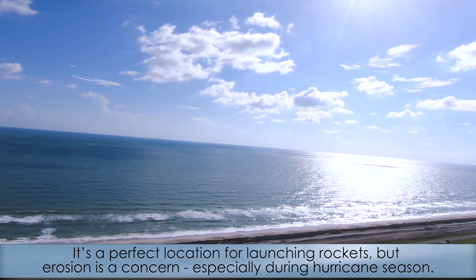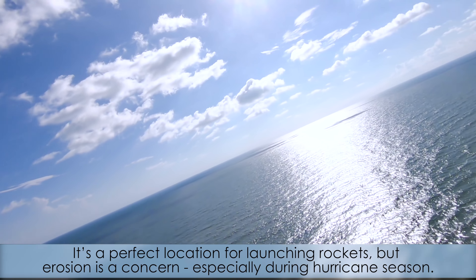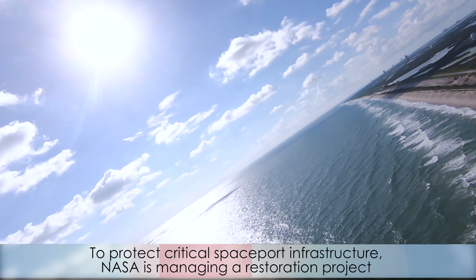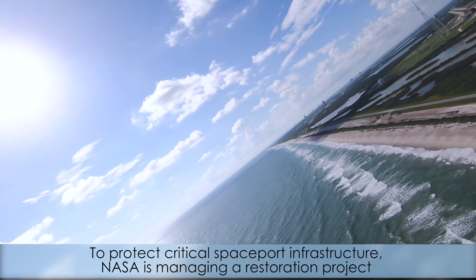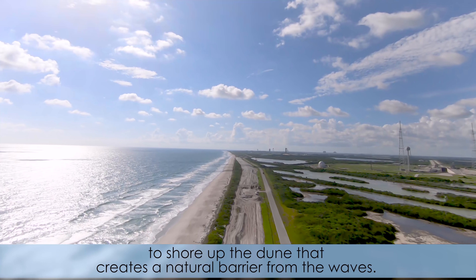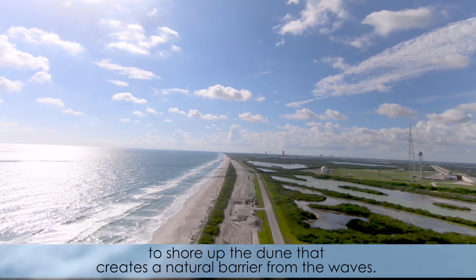It's a perfect location for launching rockets, but erosion is a concern, especially during hurricane season. To protect critical spaceport infrastructure, NASA is managing a restoration project to shore up the dune that creates a natural barrier from the waves.